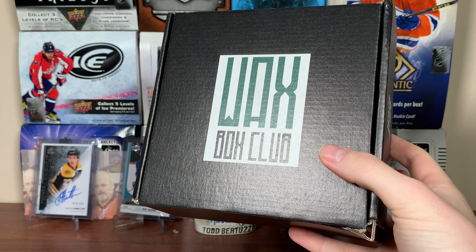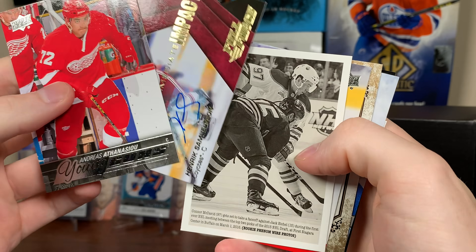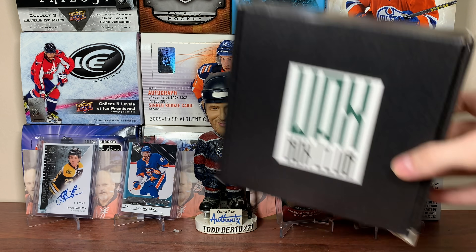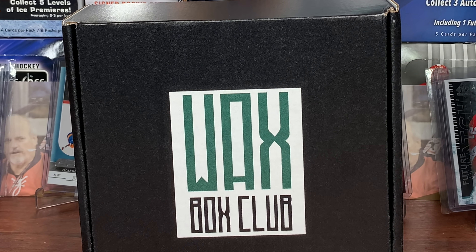There's the Waxbox Club for August — the McDavid Hunt. Really cool idea doing the McDavid Hunt there. We got McDavid himself. All in all, that was solid. You want to check out the Waxbox Club yourself? Links will be in the description. As always, thanks for watching, and I'll see you guys later.